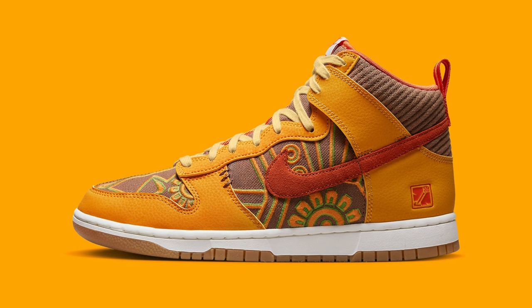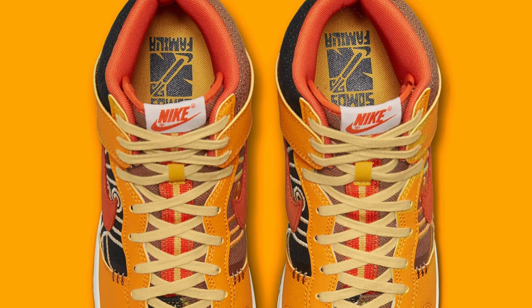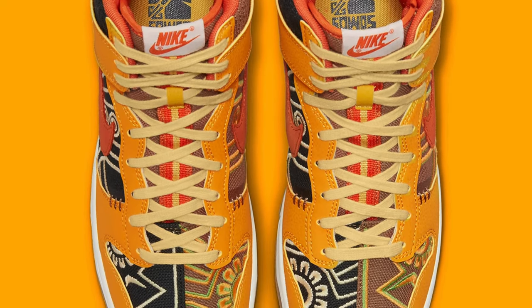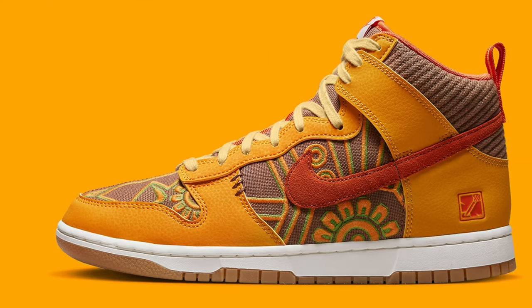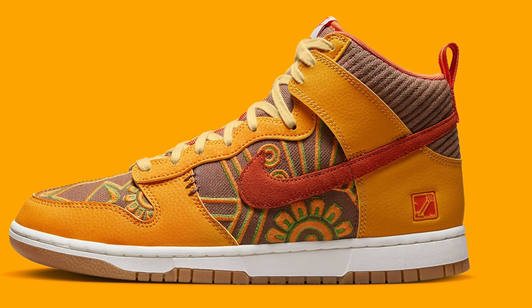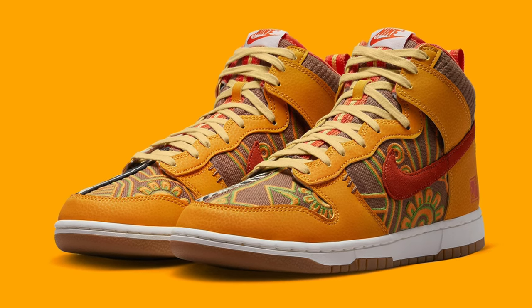Moving on to October 26th, we've got the Nike Dunk High Somos Familia Dia de Muertos. This Day of the Dead Nike Dunk High features a split fabric upper — one side brown, one side blue — each with really cool embroidered details. The overlays come in a warm yellow color accented by a red Nike swoosh. It's a clean shoe and one of my favorite Day of the Dead Nike sneakers, and I definitely think this shoe will sell out.